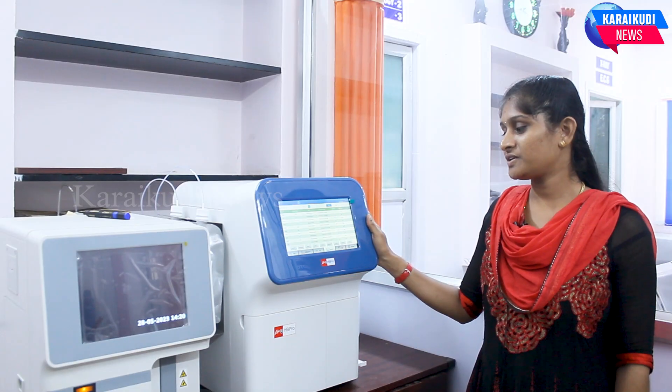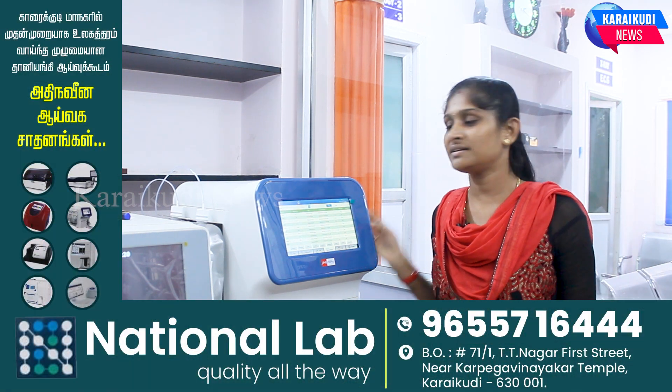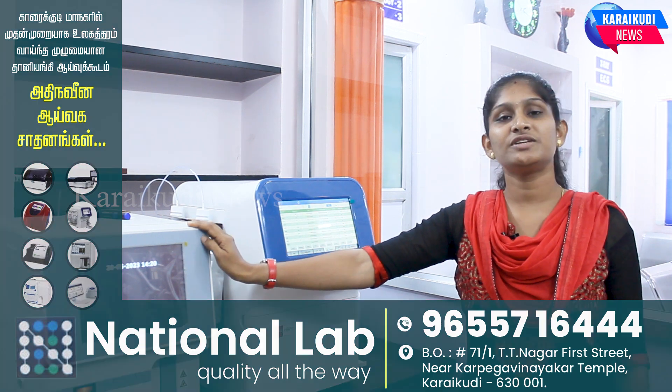This machine is a live HP Pro. This is a fully automated HP A1C analyzer and a fully automated hematology analyzer.